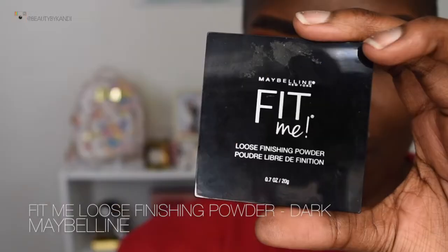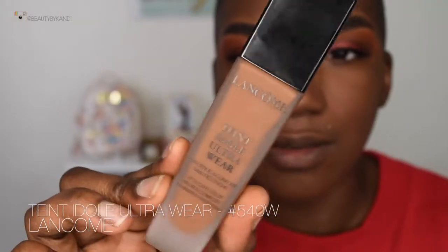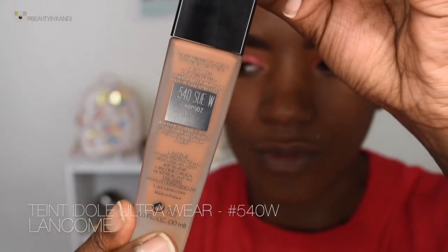Now we're going into the Maybelline Fit Me powder in the shade Dark. I'm going to open up the container, take my Sigma 3D HD blending beauty blender, and press the powder into the primer — creating a nice cement base before applying the foundation. Now we're jumping into the foundation: this is the Lancôme Teint Idole Ultra Wear, shade 540W. Using that same beauty blender, I blend it all the way out. It blended really nicely — no cakey patches at all. The beauty blender is definitely the best application method so far.